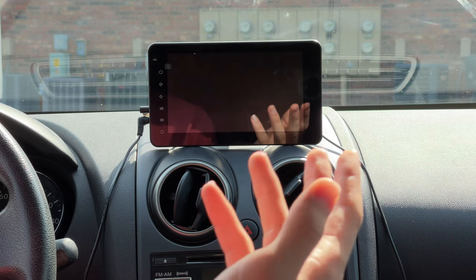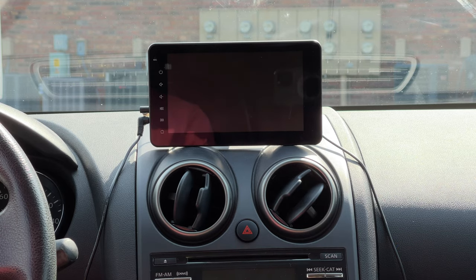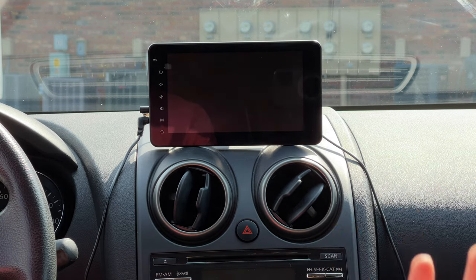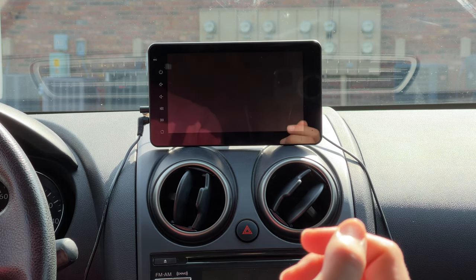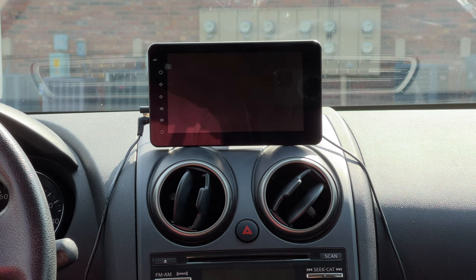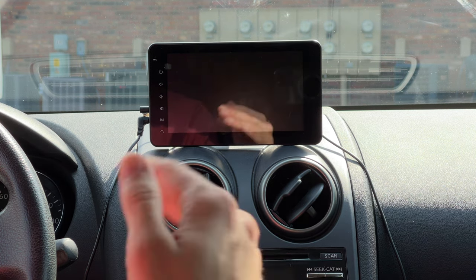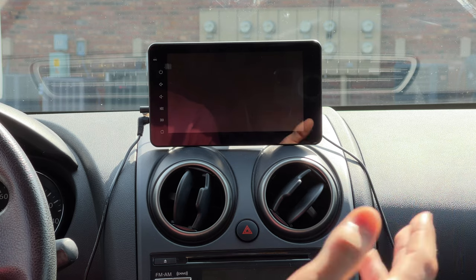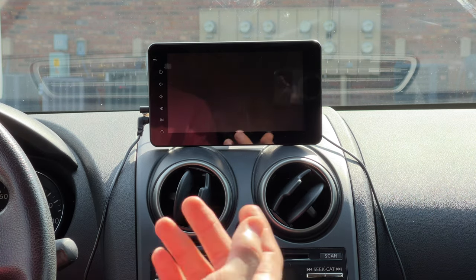One of my criteria in the car search was whether the car had Apple CarPlay, because I'm an Apple fan and a tech nerd. But we decided to find a car that was a good price and good overall — it didn't necessarily have to have CarPlay. We found the Rogue and love it. It still has a backup camera when we go into reverse, so that's good.